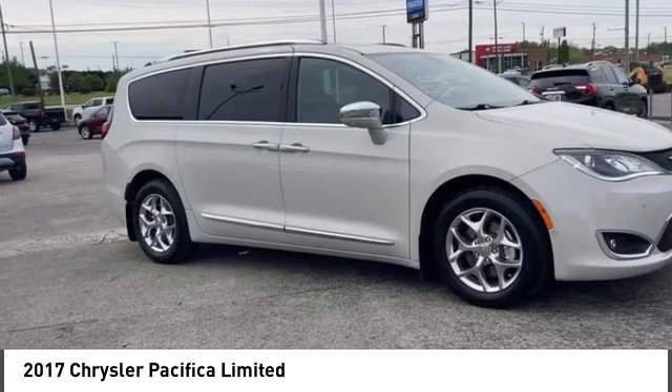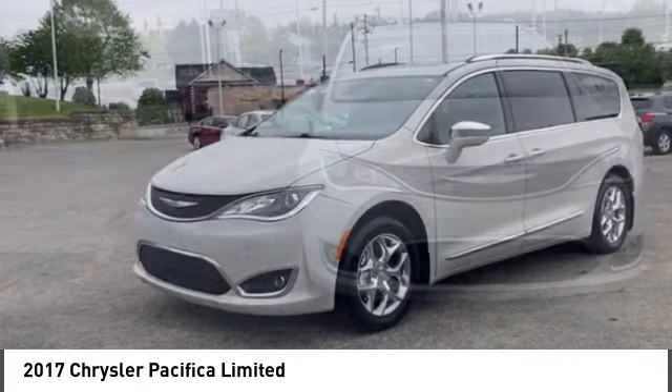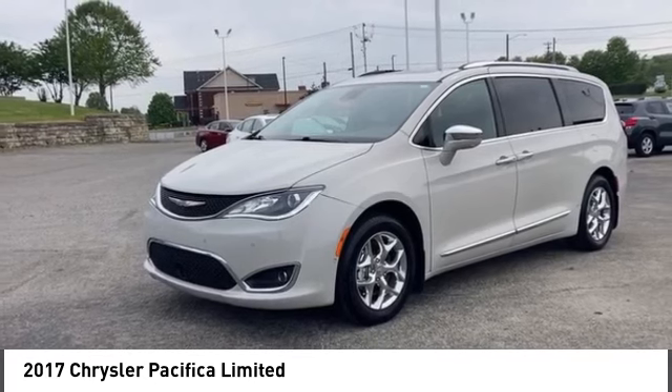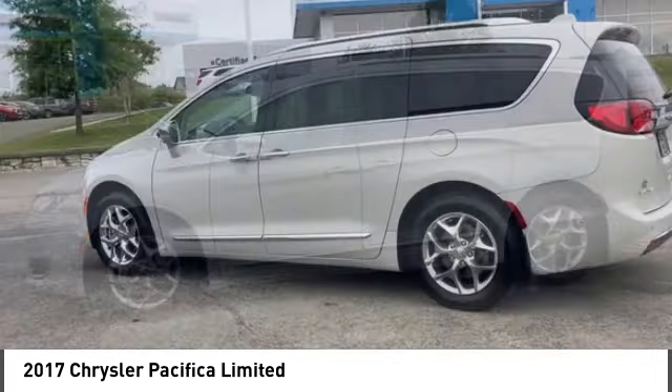Looking for the right vehicle? Check out the 2017 Pacifica. The Pacifica crossover features the driving attributes of a sedan and the utility and space of a minivan or SUV.